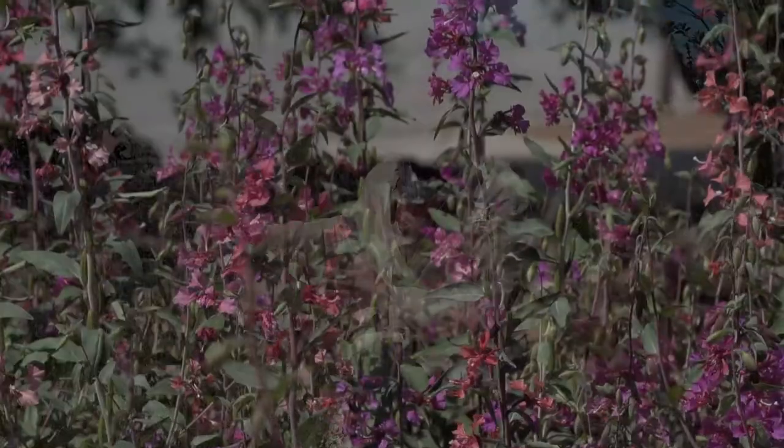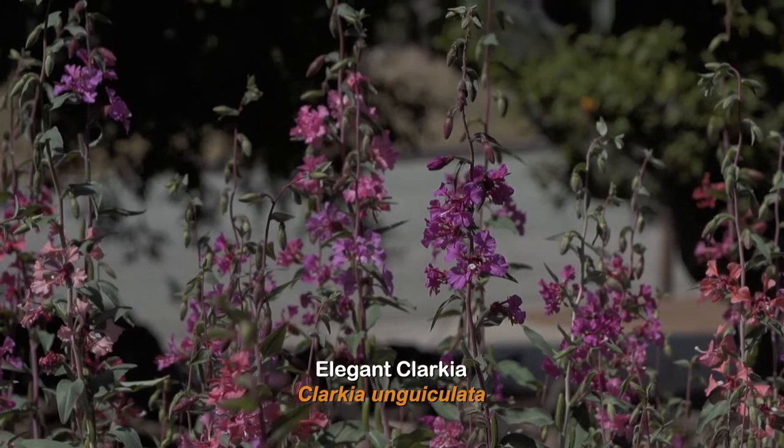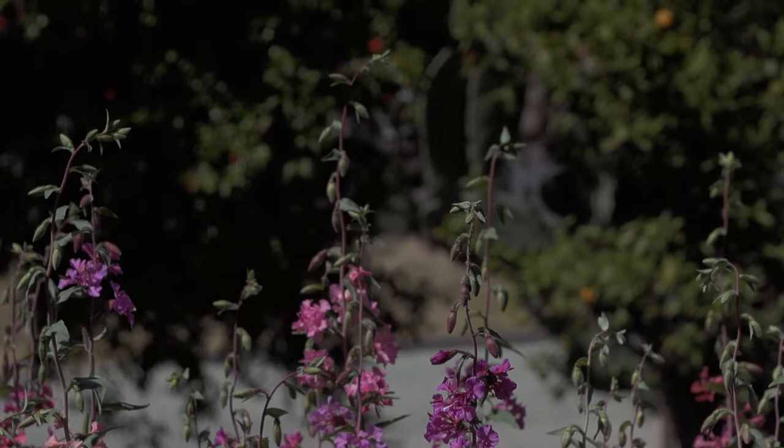This mass of beautiful pink flowers is a wildflower — it's the elegant Clarkia. All of this, once the flowers are pollinated, will then turn to seed and then this area will become more bare.